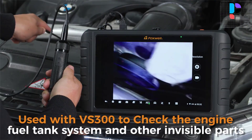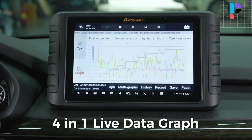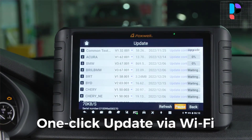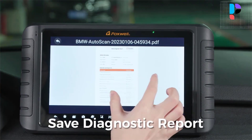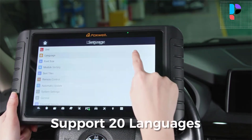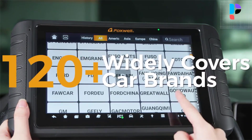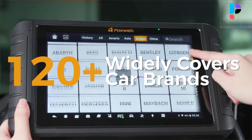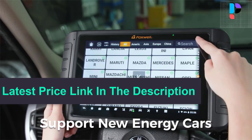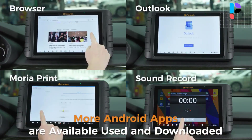The NT1009 Automotive Scanner is designed for mechanics, workshops, garages, and car owners. It comes with commonly used service functions like oil reset, ABS bleeding, throttle relearn, injector coding, TPMS reset, BMS, and power balance. It displays real-time running data in text and graph format for intuitive diagnosis. You can view multiple graphs or merge four graphs into one for comparison. One click generates a diagnostic report to PDF, and screenshots can also be saved to store results.